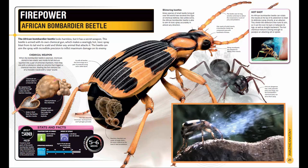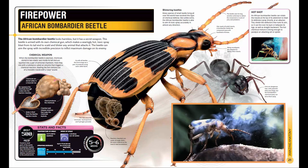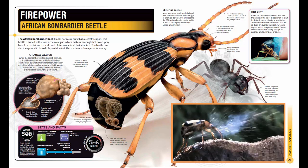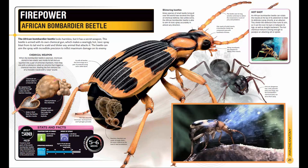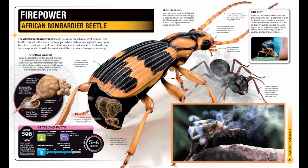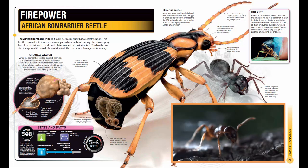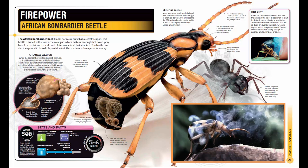When the bombardier beetle is alarmed, chemicals stored in two elastic sacs inside its tail end are squirted into a pair of armored chambers, where they mix with a substance called an enzyme. This triggers a chemical reaction, blasting the hot mixture out of a movable nozzle with a popping sound.